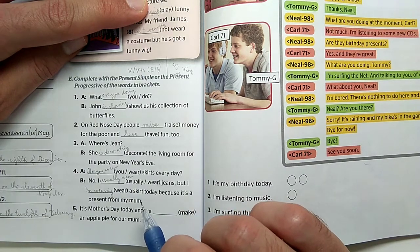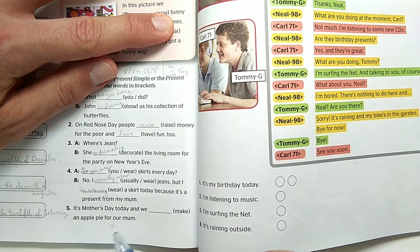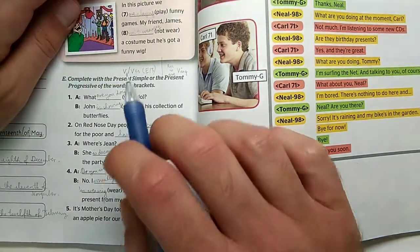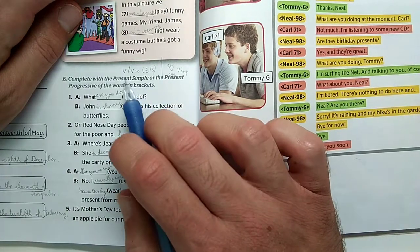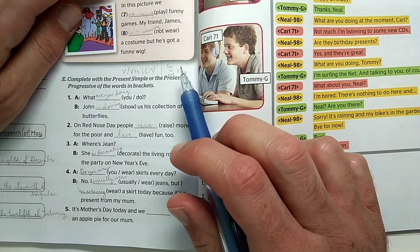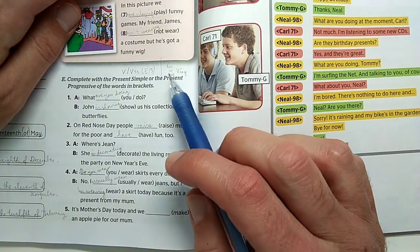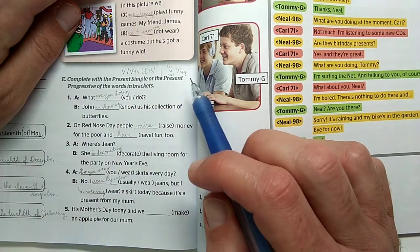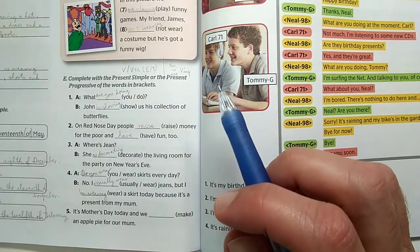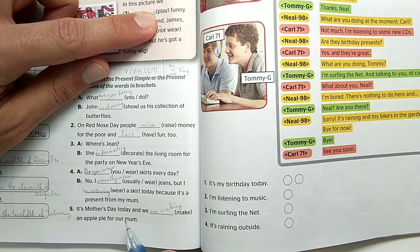Do you wear skirts every day? No, I usually wear jeans, but I am wearing a skirt today because it's a present from my mom. It's Mother's Day today, and we are making an apple pie for our mom – present continuous because this is something we are doing today exceptionally, not every day. Remember the E drops from 'make' when adding -ing.